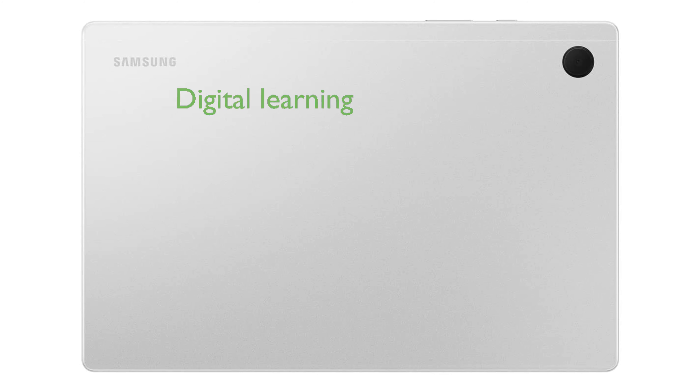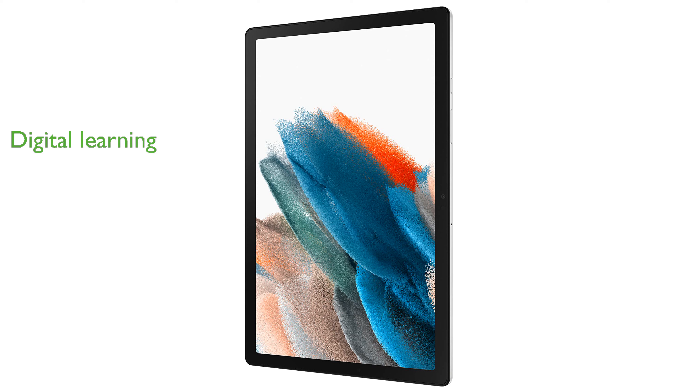Samsung Kids provides a safe and engaging digital learning environment with a wide selection of games, books, and videos that are kid-friendly and parent-approved. The Smart Switch feature simplifies data transfer,